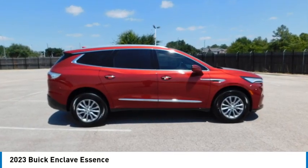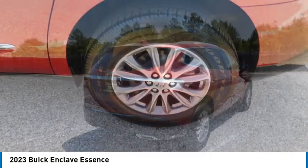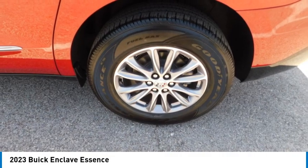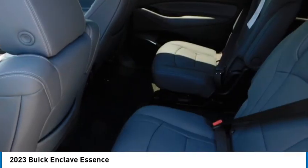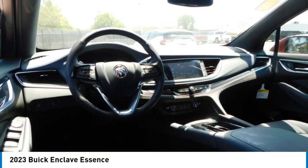Come test drive the 2023 Enclave. The Enclave offers three rows of seats, standard. Not only is it roomy and stylish, but Buick really did its homework on this vehicle. They did not cut any corners.